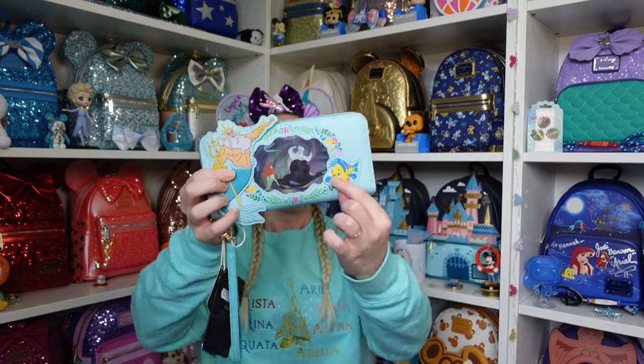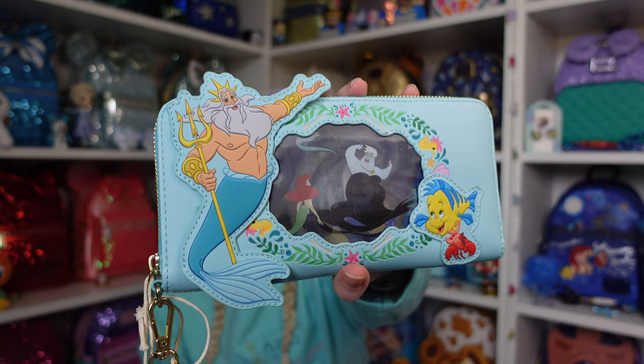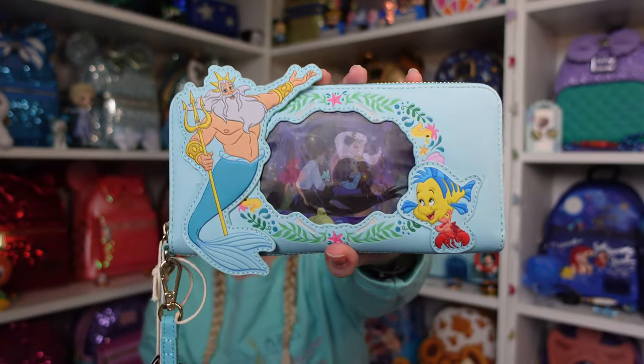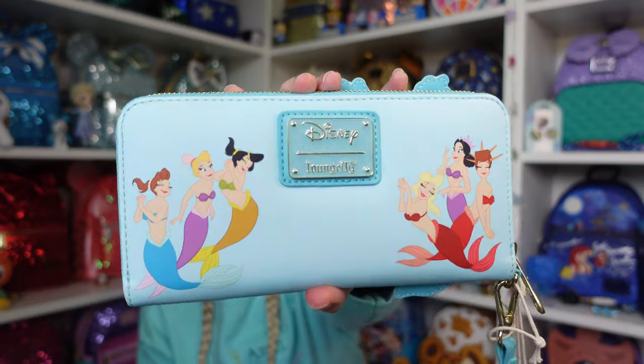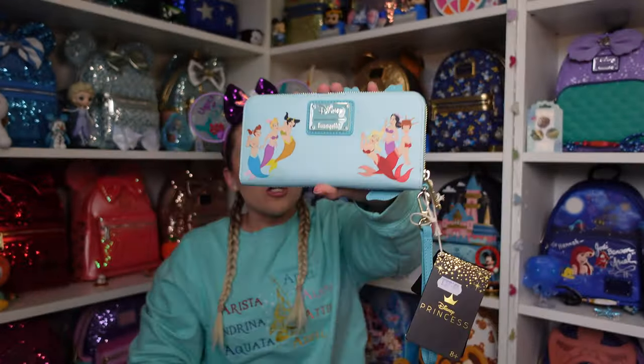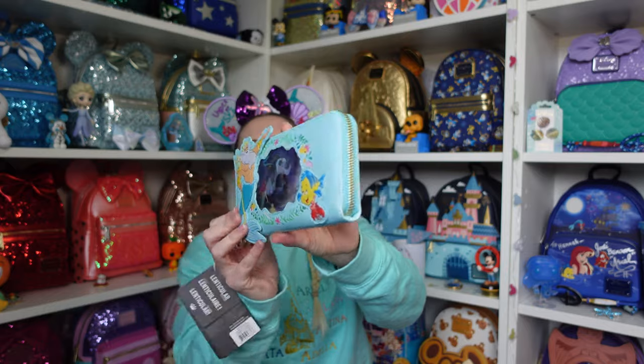We have little Flounder and Sebastian as another applique at the bottom. So you've got Ariel and Ursula, and then Ariel and Eric when they're about to kiss in the Kiss the Girl scene, and then Flotsam and Jetsam tip the boat. I had to get this one because — sisters! I'm an only child, but imagine having six mermaid sisters. They're on the back there, and again a nice metallic badge. Loungefly don't always have metallic badges — some have just a material badge — but for the most part they do tend to have the metal badge.